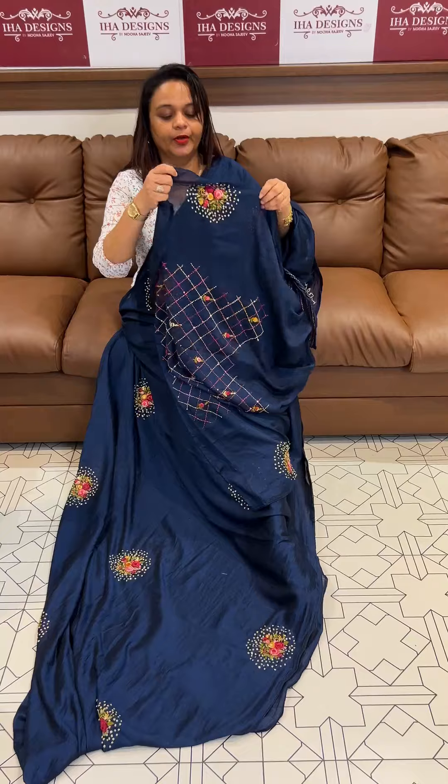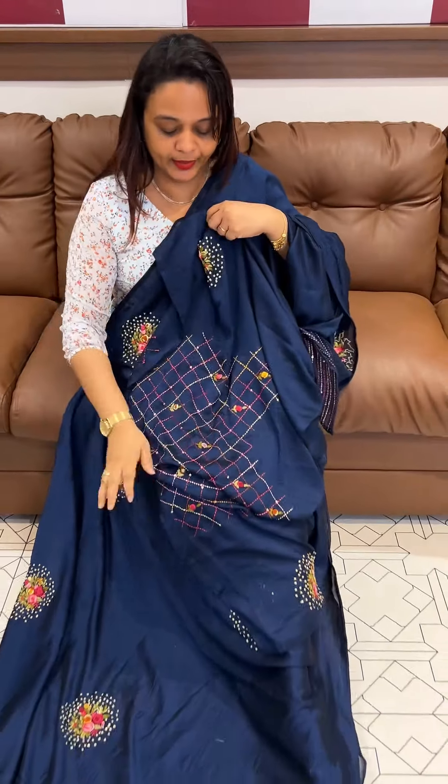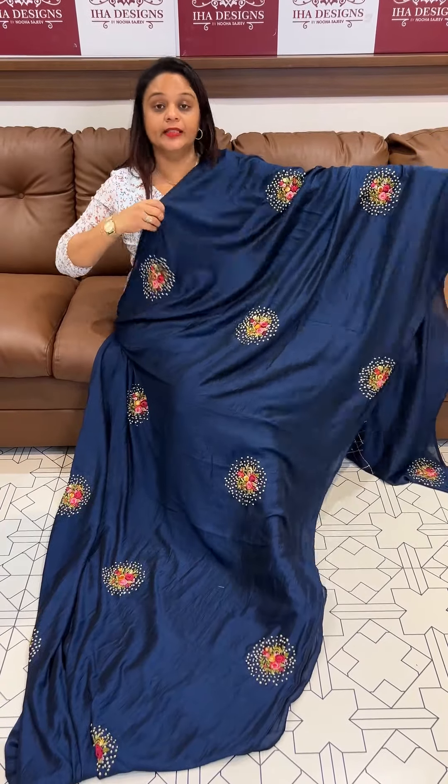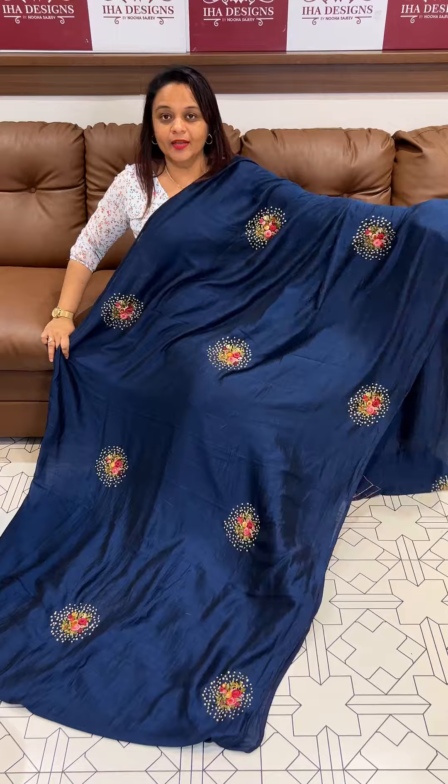Sleeve and back side shown here. This is the third item. The price is $3,895. Ready for dispatch.